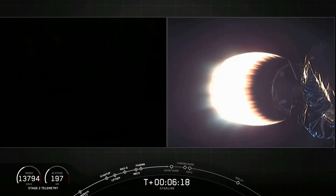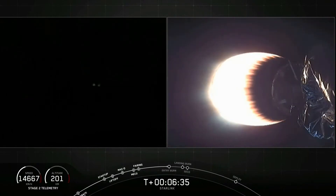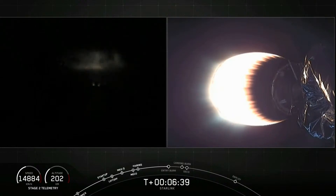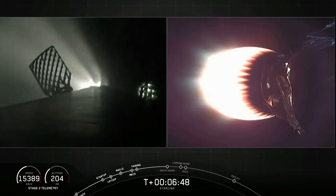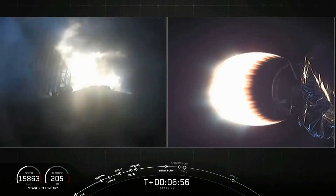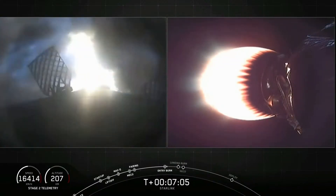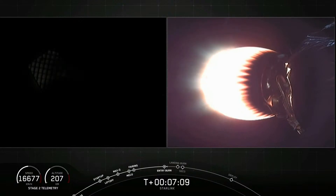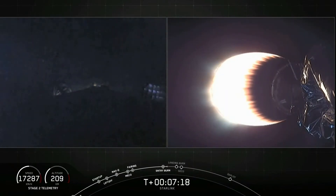Stage two on the right screen still on a nominal trajectory. On the left screen it is nighttime on the east coast, but we should see that screen light up with the entry burn — those three engines reigniting. Stage one entry burn has started. There's the call-out as well as visual confirmation that those engines have reignited. Vehicle continues to follow a nominal trajectory. Stage one entry burn is complete.